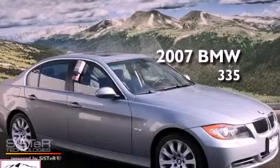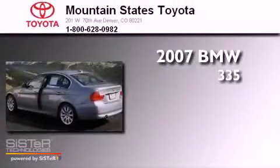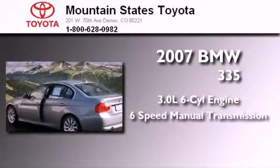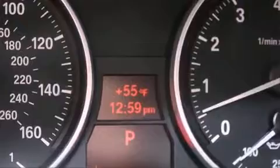This is a 2007 BMW 335. It features a 3.0-liter six-cylinder engine, a six-speed manual transmission, and all-wheel drive.